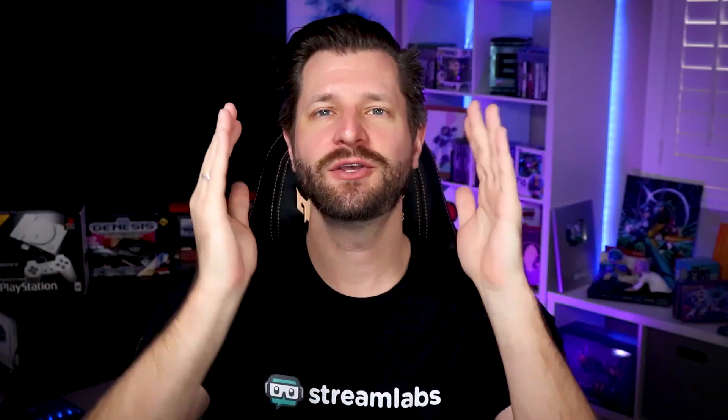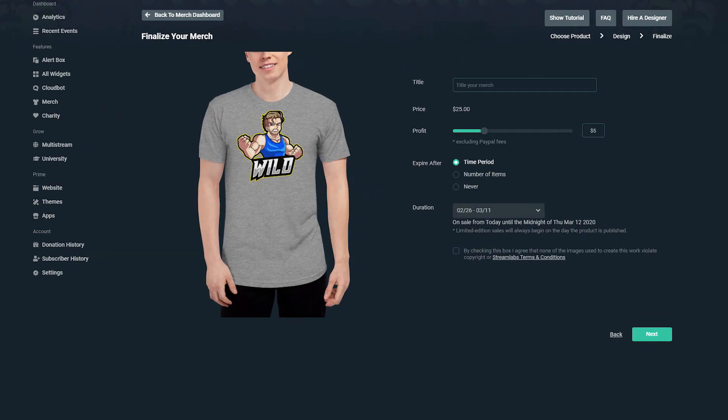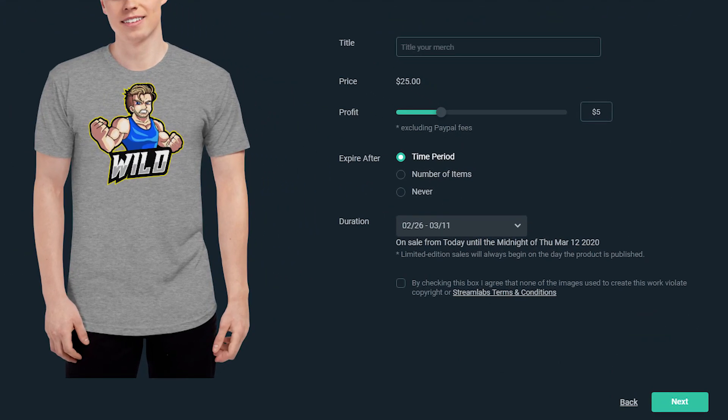Hey all, Wild Free Games here, your Stream Labs advisor, and in today's video I'm going to show you how to start your own merch store for free using Stream Labs, and I'm even going to show you how to manage giveaways so that way you can start giving out all that awesome merch that you're going to make. Let's go.